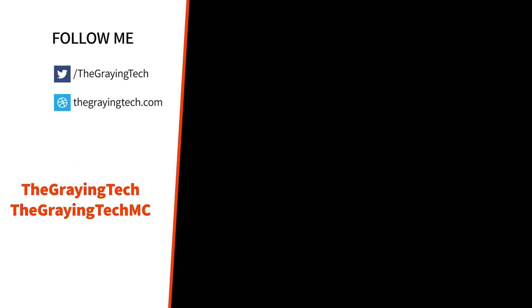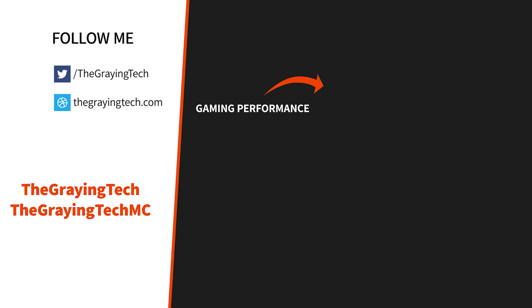I am The Graying Tech, a gaming insider. If you are into performance gaming PC content like this, check out another one of my videos right there. Or maybe hop over to my motorcycle channel where I do ride-alongs, 360s, and reviews. See you next time.